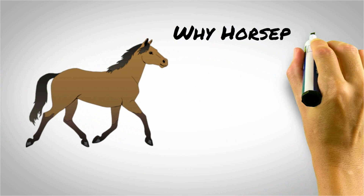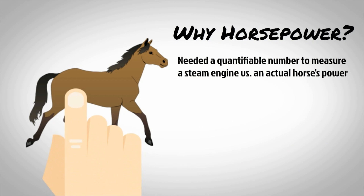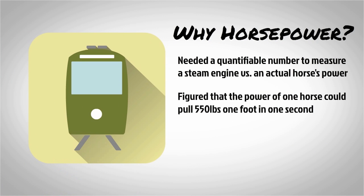So why is horsepower so popular? Well, quick history lesson. When steam engines started becoming popular, they needed a quantifiable number to measure their power. So they figured the power of one horse could move 550 pounds, one foot, in one second.